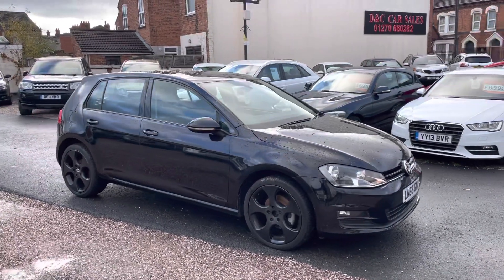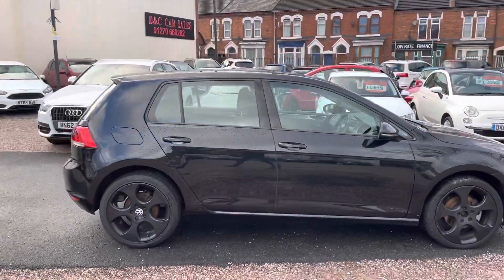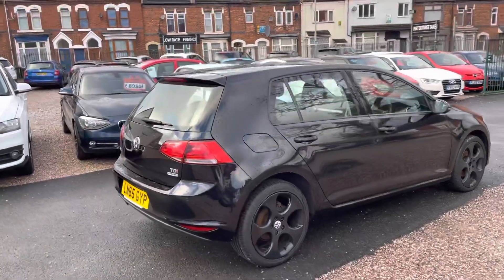Hi, it's Rich at D&C Car Sales and Crewe. I'm just going to do a quick walk around video of our Volkswagen Golf. I have got the car running so you can get a bit of a feel for it and I'll get you around all the bodywork.